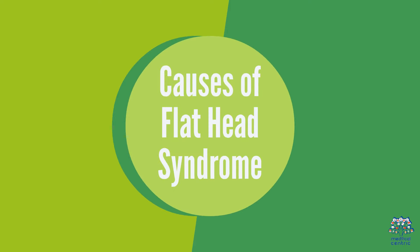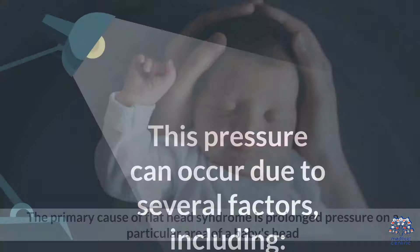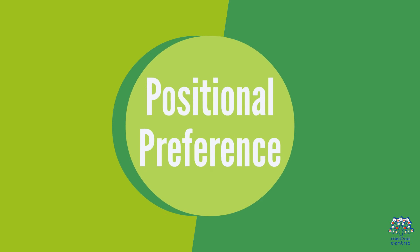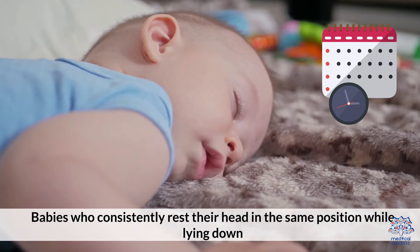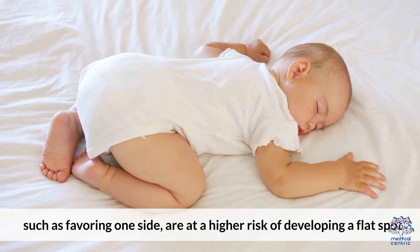The primary cause of flathead syndrome is prolonged pressure on a particular area of a baby's head. This pressure can occur due to several factors. First, positional preference: babies who consistently rest their head in the same position while lying down, such as favoring one side, are at a higher risk of developing a flat spot.